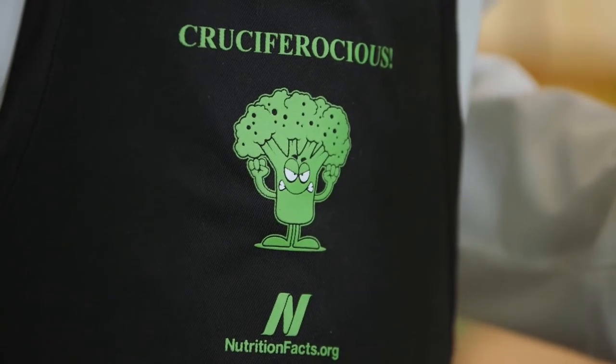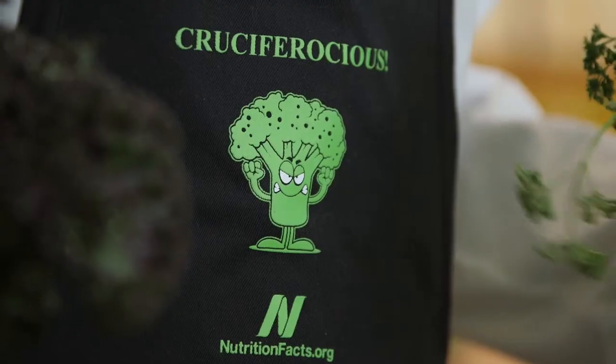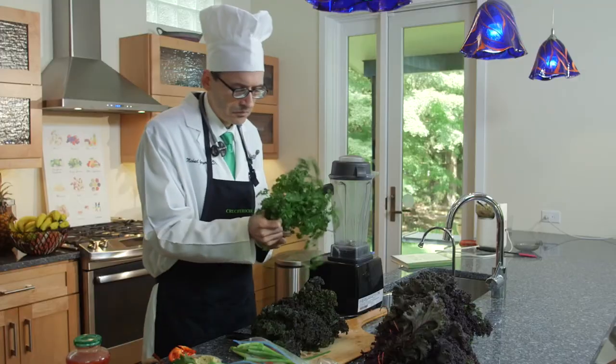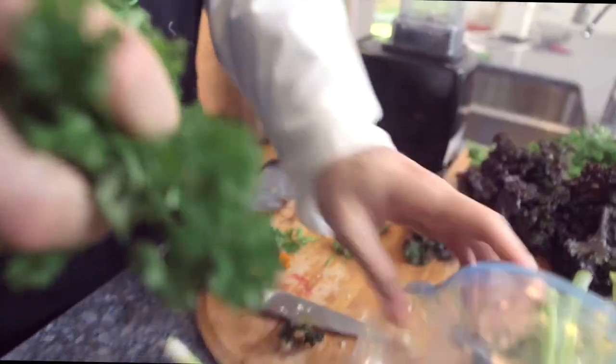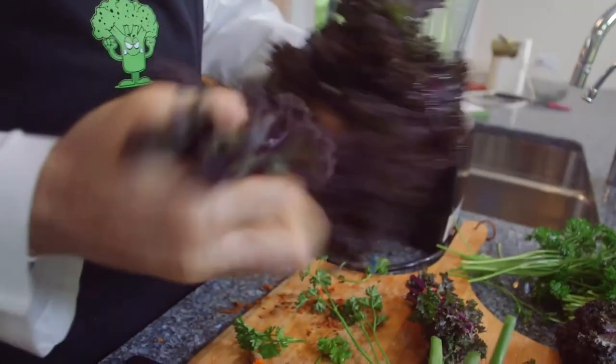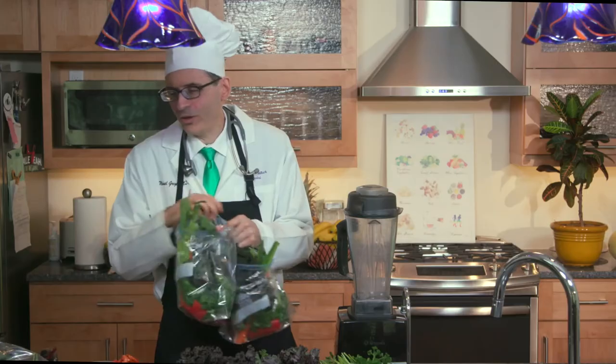Plus, kale has something spinach doesn't have — it's cruciferocious. I'm going to put a cup of each one in each bag. Then all the bags go into the fridge and wait their turn.